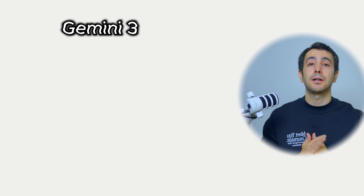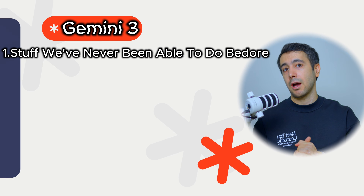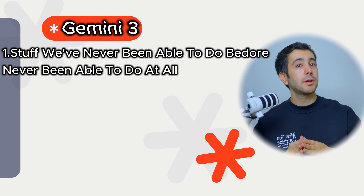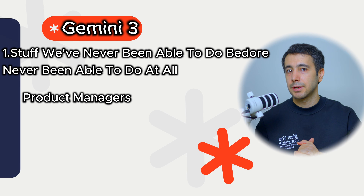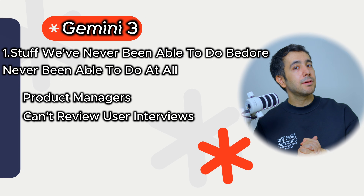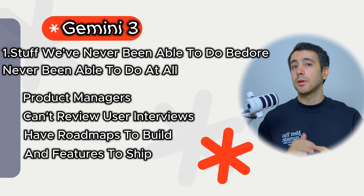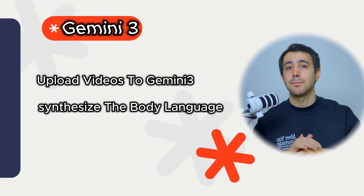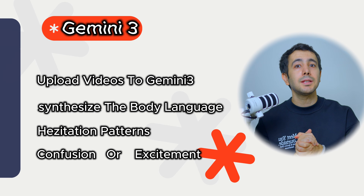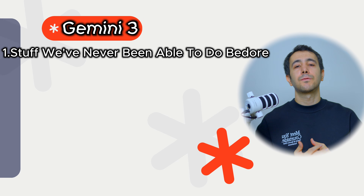When I think about what Gemini 3 unlocks, I break it down into two big categories. Bucket one is stuff we've never been able to do with AI before — and maybe never been able to do at all because we didn't have the time or resources. For example, product managers often conduct user interviews, record them fully intending to review them later, and then don't because they don't have the time. But what if you could upload all those videos and ask Gemini 3 to synthesize the body language, the hesitation patterns, the moments when customers' faces show confusion or excitement? Suddenly you're not getting what people said — you're getting what they felt.